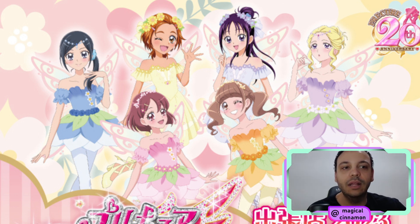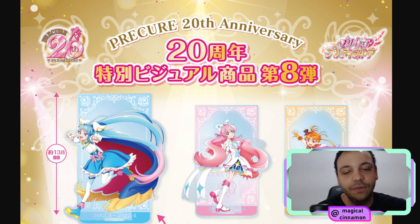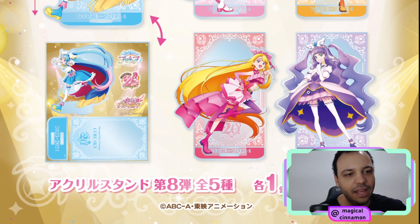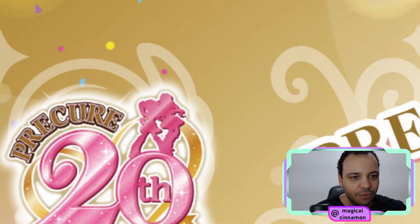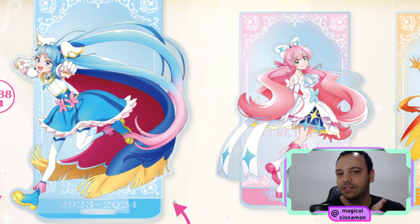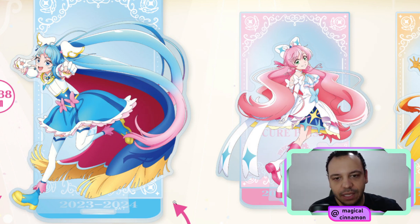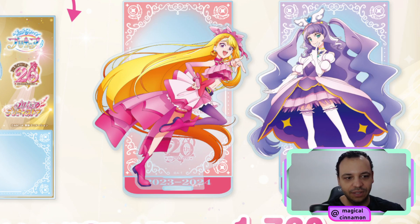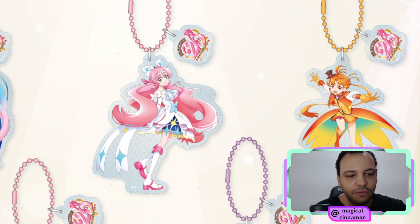Another line of merchandise getting released is from Hirogaru Sky, also from the 20th anniversary. Hirogaru Sky Precure was the only season missing from this lineup, and now they are getting their own versions. We're gonna have Cure Sky, Cure Prism, Cure Wing, Cure Butterfly, and Cure Majestie. I feel like this artwork is simply out of this world. All the cures released prior to this — the main cures from every single season — have an acrylic like this, and they were all drawn by their own character designers. So this was drawn by the Hirogaru Sky Precure character designer. This looks incredible. We're gonna have an acrylic stand for each of them, and also a keychain in this same style for each of them.